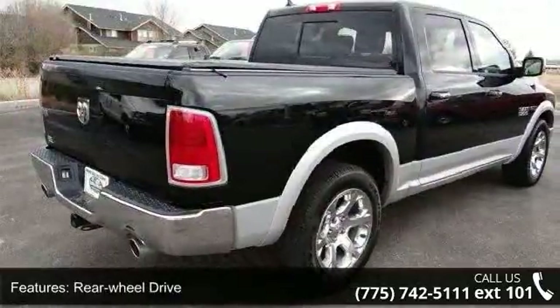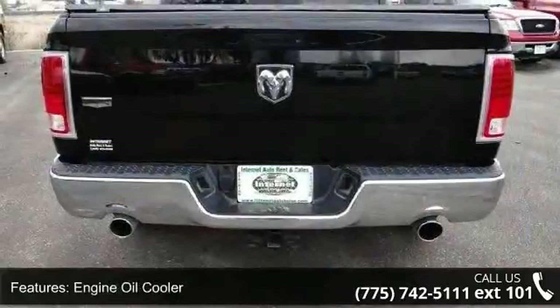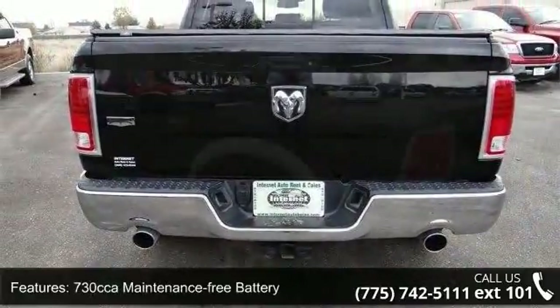HD Shock Absorbers, Front and Rear Anti-Roll Bars, Electric Power Assist Steering, Single Stainless Steel Exhaust, and Regular Box Style.